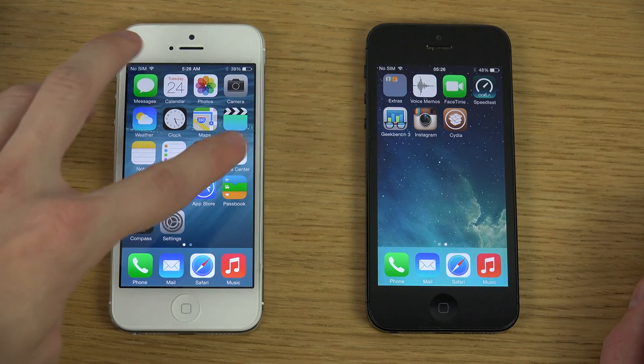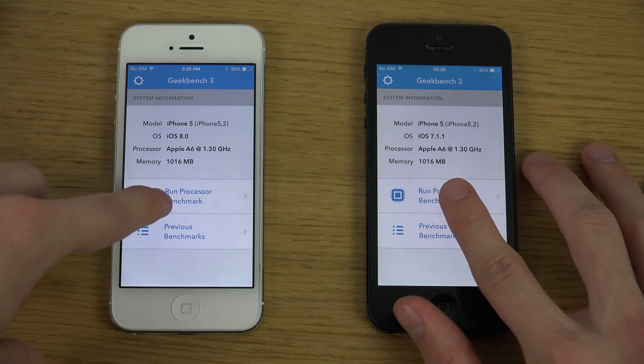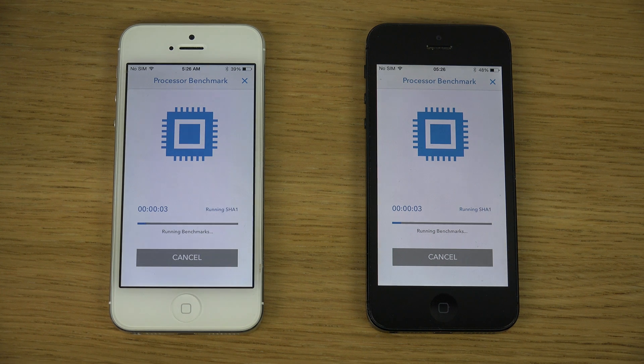Now let's have some fun here. Start off with the Geekbench app to see if there's any big difference. It's probably not gonna take that long, but it's a fun little test to do.